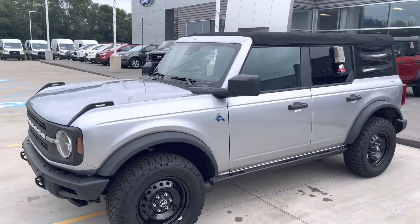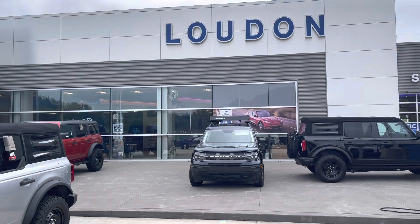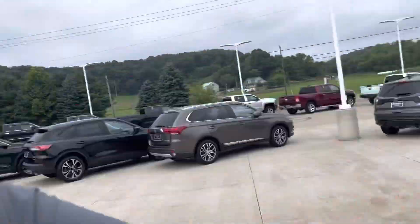Nathan, Tim at Loud Motors Ford — 330-522-0384.